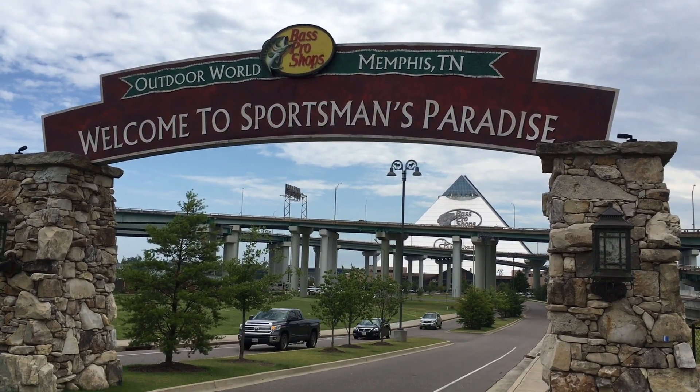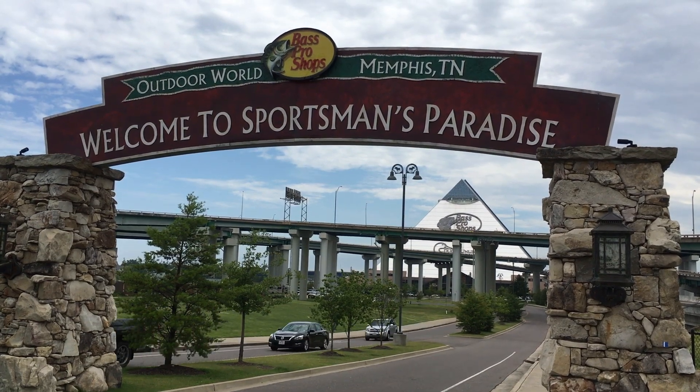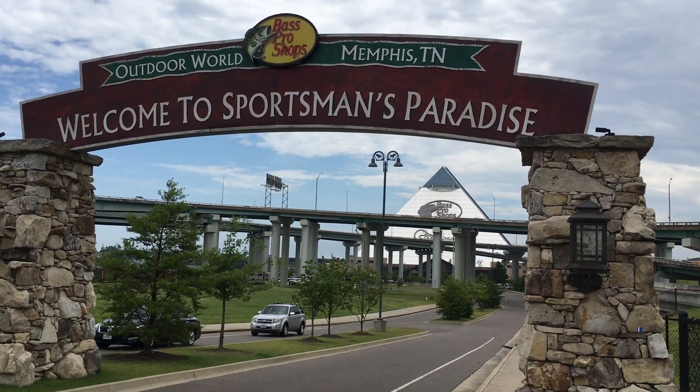Hey guys, and welcome to Sportsman's Paradise, also known as the Bass Pro Shops Pyramid in Memphis, Tennessee.